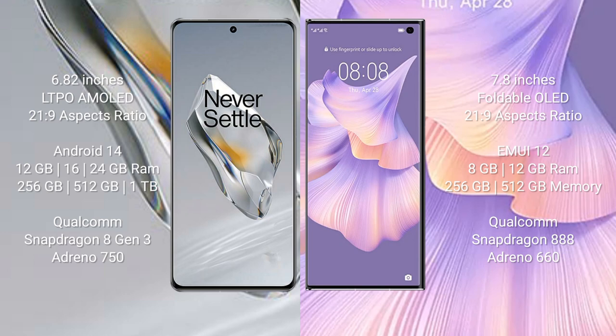OnePlus 12 runs on the Android 14 operating system. Huawei Mate XS2 runs on the EMUI 12 operating system.